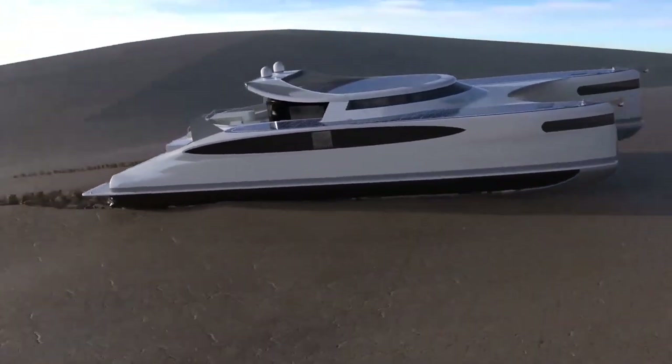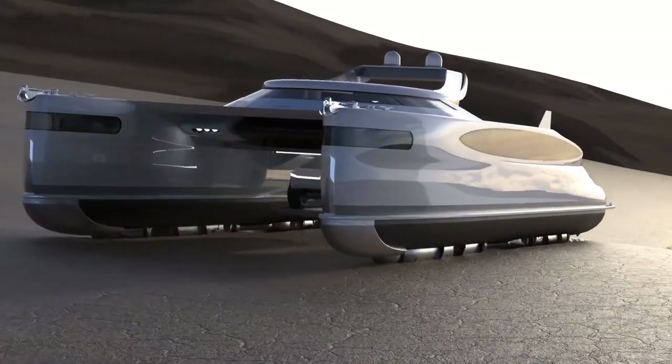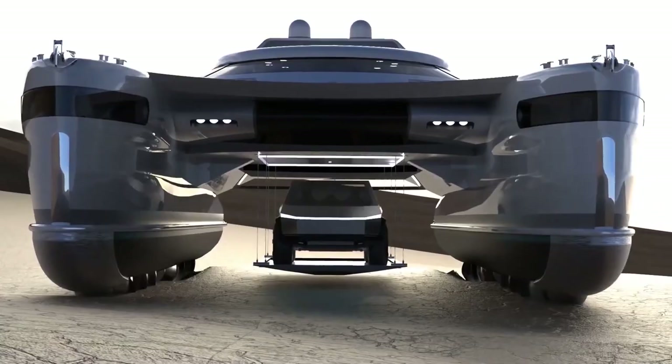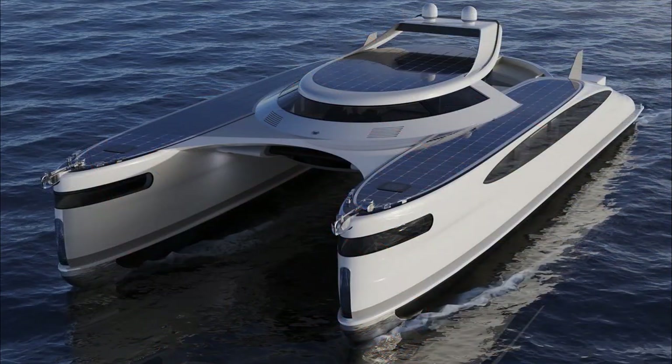The efficiency of the solar panels used on solar-powered land yachts is a key factor in maximizing solar energy production. Technological advancements in photovoltaic cells have significantly improved their efficiency, allowing solar vehicles to generate sufficient power to drive the electric motor.